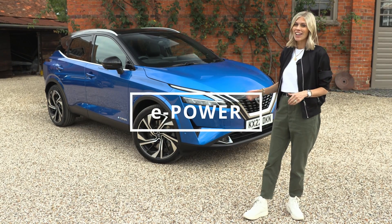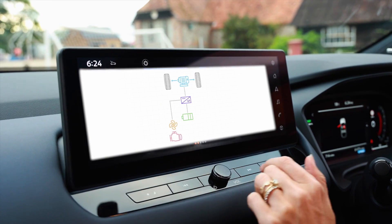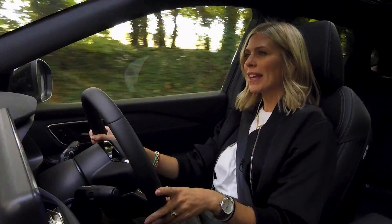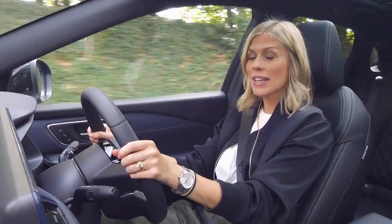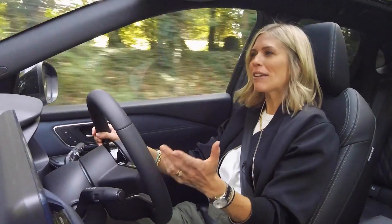E-Power is available on the Qashqai and the all-new X-Trail. E-Power uses the combination of a lithium-ion battery and a petrol engine as a generator to feed energy into an electric motor, which in turn drives the wheels. As the wheels are being driven by the electric motor 100% of the time, it actually makes the Qashqai feel like an electric car to drive, with that instant and surprising responsiveness.